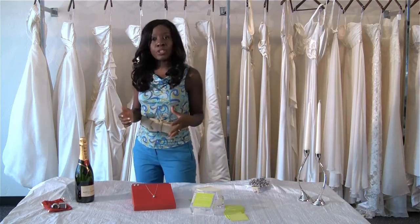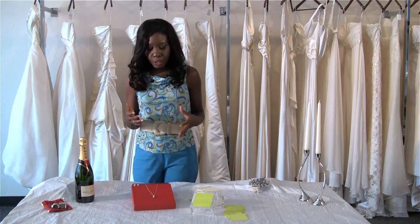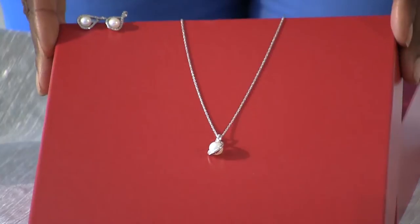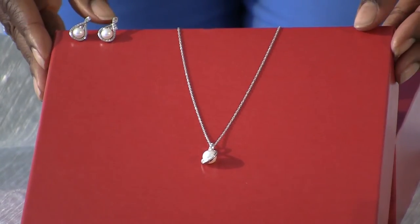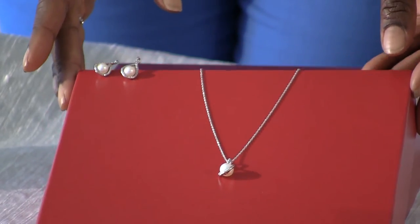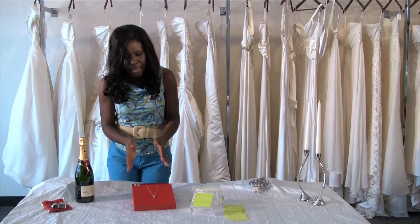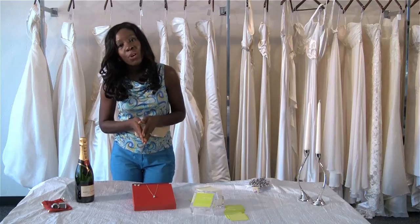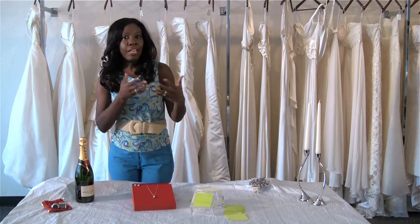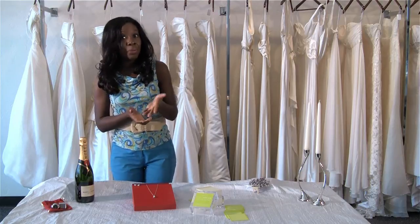Another gift you can get for the sponsor — maybe it's an aunt or a godmother or someone like that — women love jewelry. Red Envelope makes this beautiful set of a diamonds and pearl necklace with matching earrings. This is something that a sponsor would really enjoy, and it's dainty enough to be worn all year long to all sorts of occasions, whether it's a fancy holiday event or just the wedding day itself.